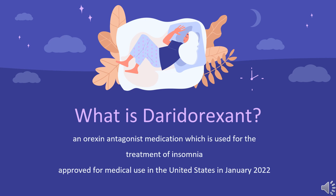Daridorexin, sold under the brand name Cuvivic, is an orexin antagonist medication used for the treatment of insomnia. Side effects of daridorexin include headache, somnolence, and fatigue. The medication is a dual orexin receptor antagonist. Daridorexin was approved for medical use in the United States in January 2022 and became available in May 2022.